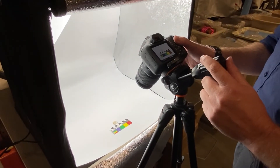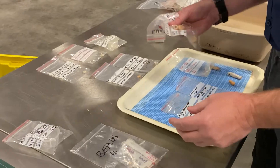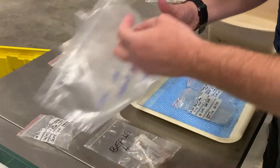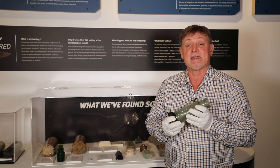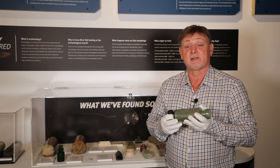Then they are individually photographed, catalogued, and then bagged or boxed and placed into storage for future research. All of the materials from the Cross River Rail Archaeological Programme have actually gone to the Queensland Museum, where they will be stored in perpetuity for the public and for researchers to look at.